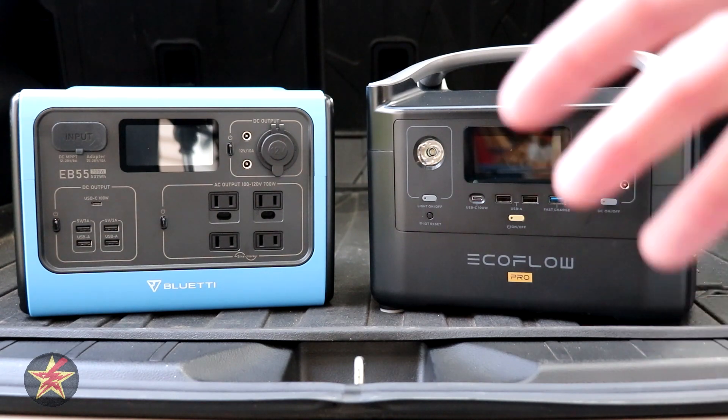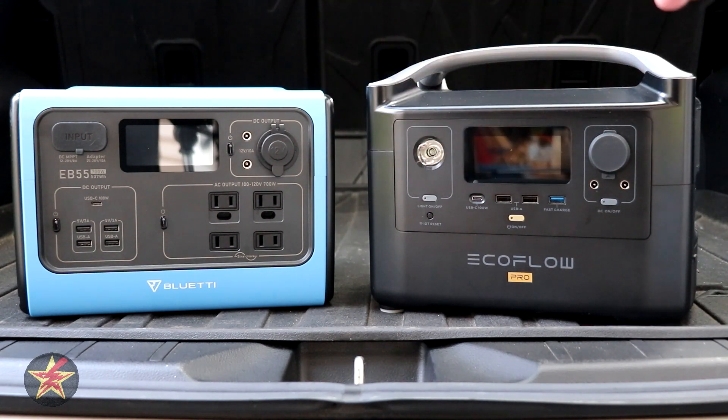Next, let's talk about form and function. Both of these units sit at about 16.5 to 16.8 pounds. However, once you include peripherals needed to operate them, things get heavy quickly. The power brick needed to charge the Bluetti adds an extra five pounds, whereas the cable needed for charging the EcoFlow barely adds any weight.